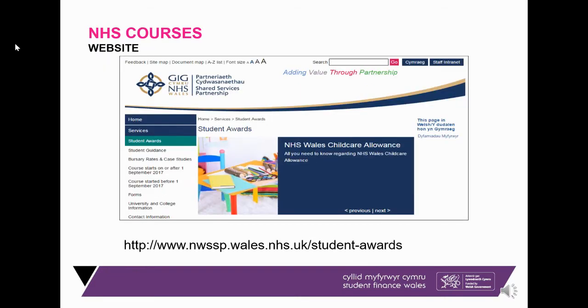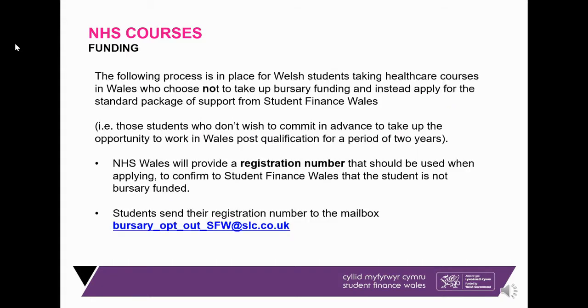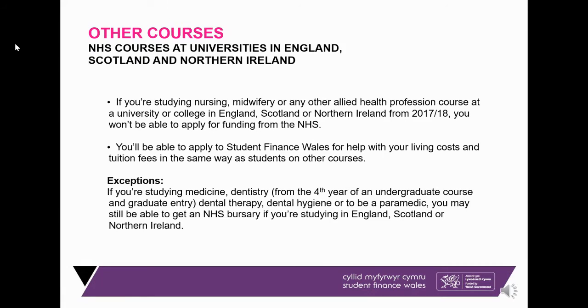If you decide to go down the Student Finance Wales route and not take the NHS bursary, you need confirmation in the form of a letter or email from NHS Wales and send it to the email on screen. If you are thinking of doing an NHS course elsewhere in the UK — England, Scotland, or Northern Ireland — there is currently no NHS bursary scheme in those countries, so all your funding would come from Student Finance Wales based on where you come from.